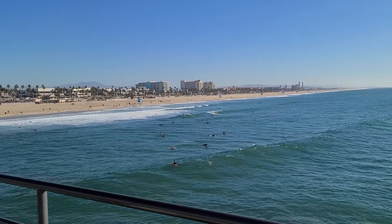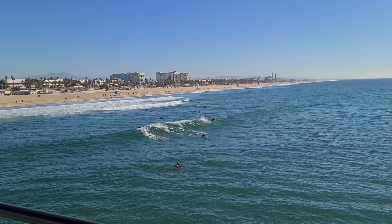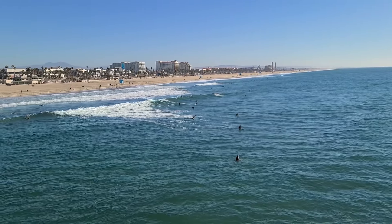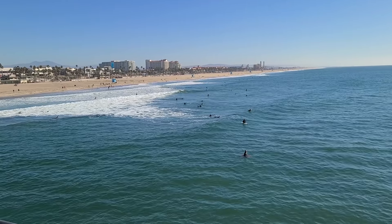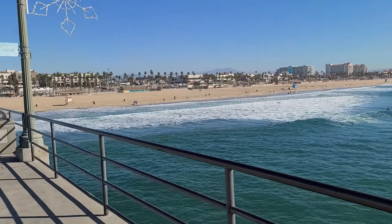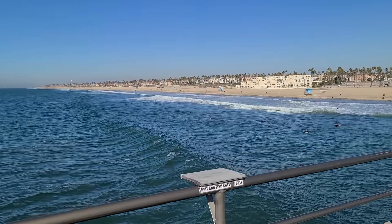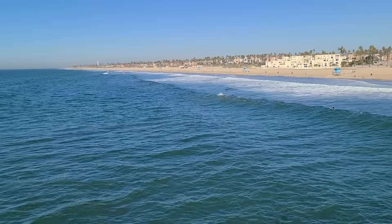Huntington Beach is known as Surf City USA. Being called Surf City USA, the pier is definitely one of the best places to watch the surfing action. I'm shooting this in the winter, December 18th, Friday, currently 11 a.m., so there aren't as many people in the water as there would be on a summer weekend. But it's known as Surf City USA because the waves are surfable pretty much every day of the year.